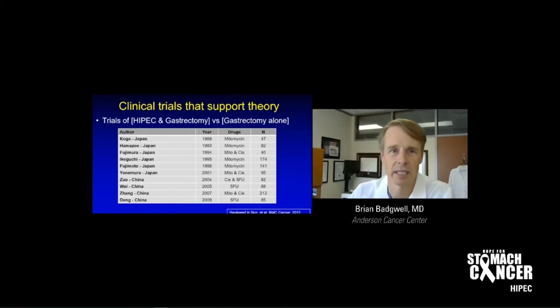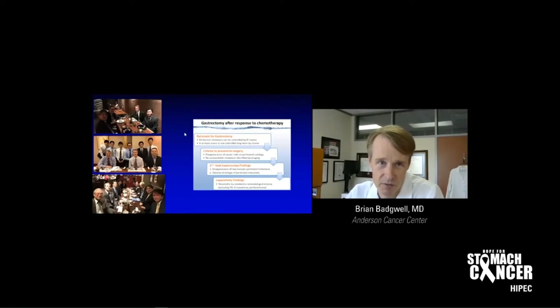Some of the older trials done in Asia compared HIPEC and gastrectomy versus gastrectomy alone for patients at high risk for peritoneal disease — they didn't have established carcinomatosis or positive cytology, but had thick tumors and we were worried about them getting carcinomatosis later. These trials are older and all from Japan and China. You might look at this and think HIPEC is standard of care in Asia, but it's not. I was recently a traveling fellow to Japan, and HIPEC is not standard of care in Japan, China, or Korea. What they most often investigate is intraperitoneal cold chemotherapy, repeated in a similar approach.